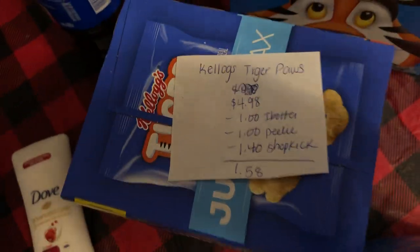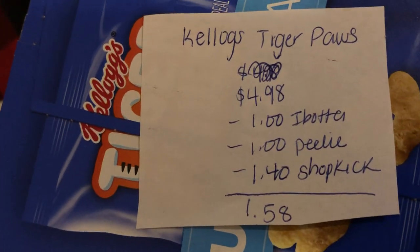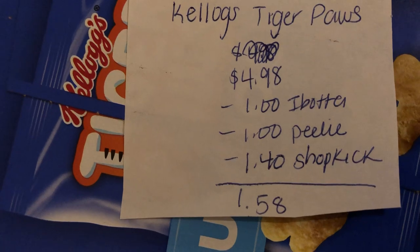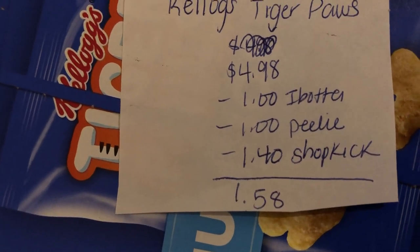The next deal is on the Tiger Paws — this is new. You're going to buy one at $4.98, use a dollar Ibotta, a dollar Peely, and $1.40 back from Shopkick, making it just $1.58.